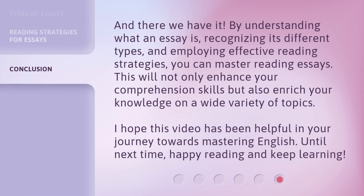And there we have it. By understanding what an essay is, recognizing its different types, and employing effective reading strategies, you can master reading essays. This will not only enhance your comprehension skills but also enrich your knowledge on a wide variety of topics. I hope this video has been helpful in your journey towards mastering English. Until next time, happy reading and keep learning.